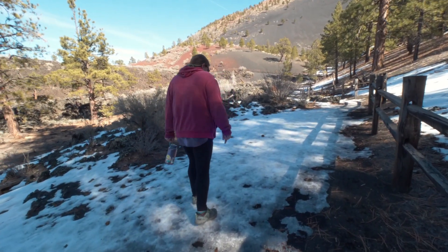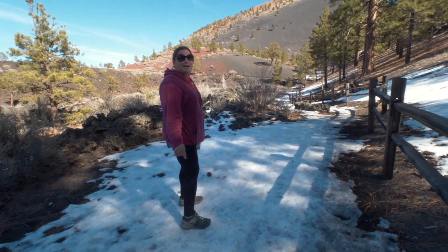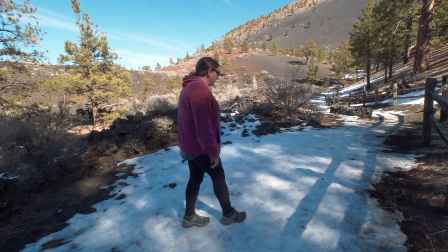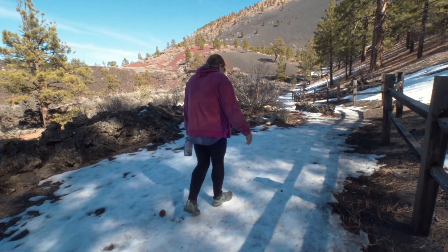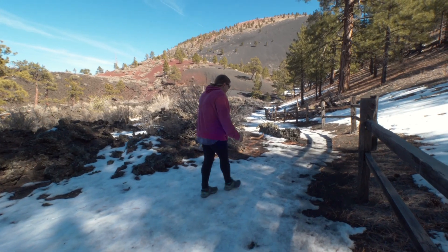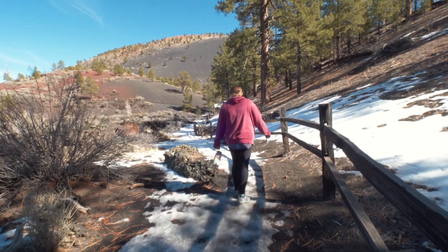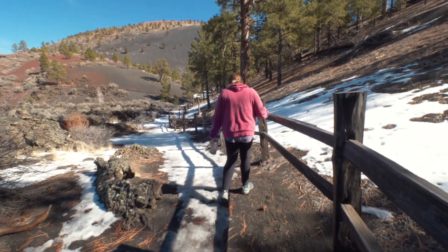I haven't seen ice and snow in a while — I've got the camera so I don't want to slip and fall. You kind of have to walk on it though.